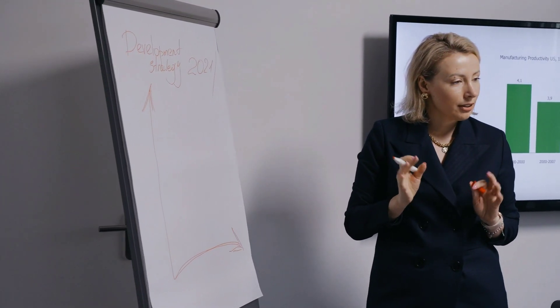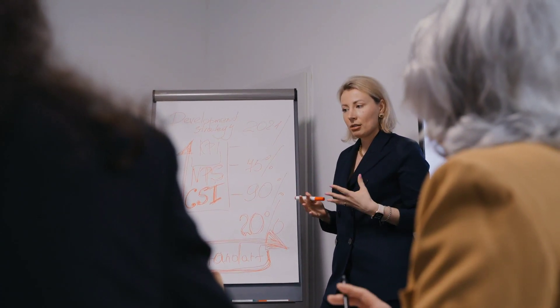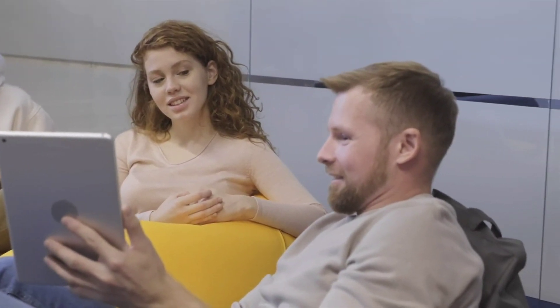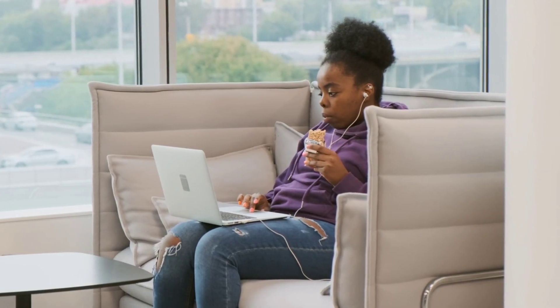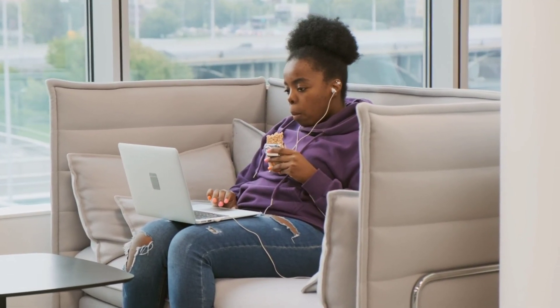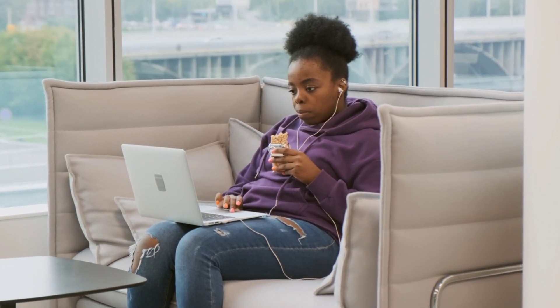Strategy number three: improve time management skills. Time management is key — as I mentioned in other videos, it means life management. Effective time management is crucial not only to become a clever student, but to become successful in business or whatever field you are working in.